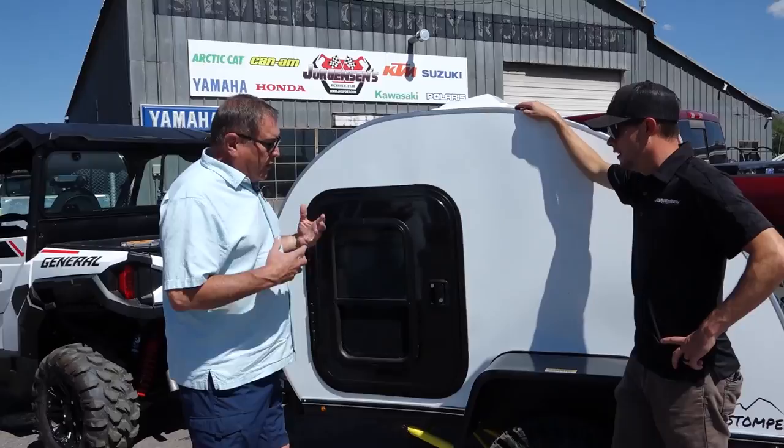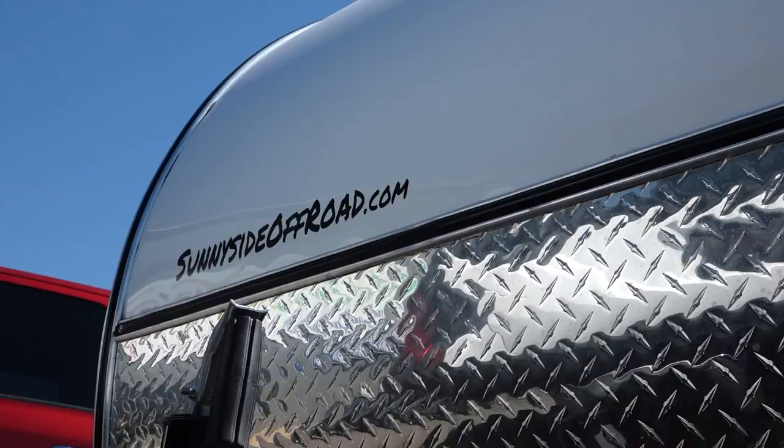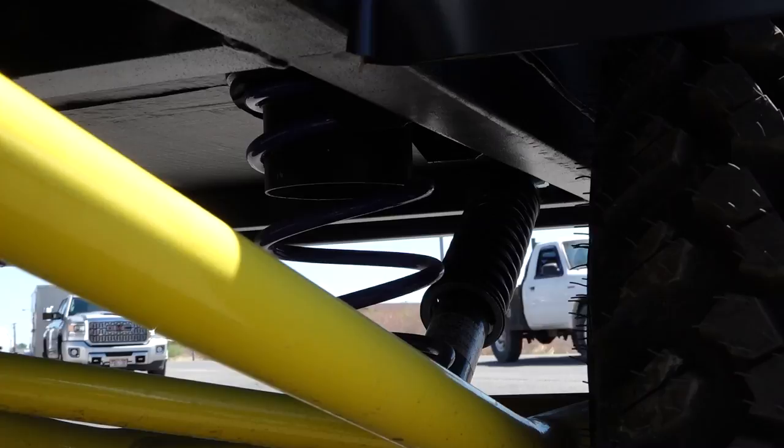Let's talk about some of the features. The most amazing thing about this trailer is actually the suspension they built on it. They spent three years on development on the suspension alone. We were told they were testing it by dragging it over curbs at 30 miles an hour, and they said it handles great.